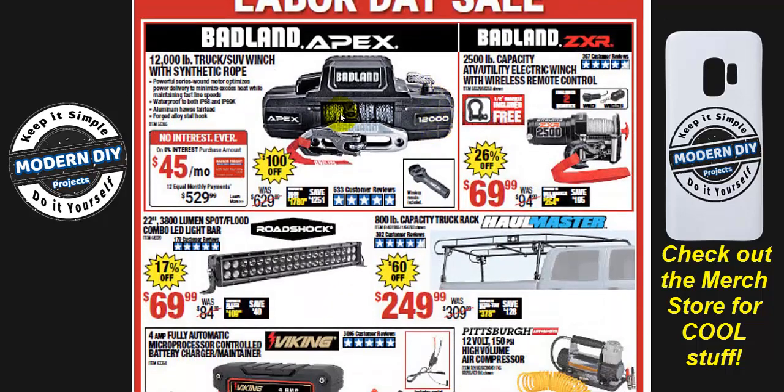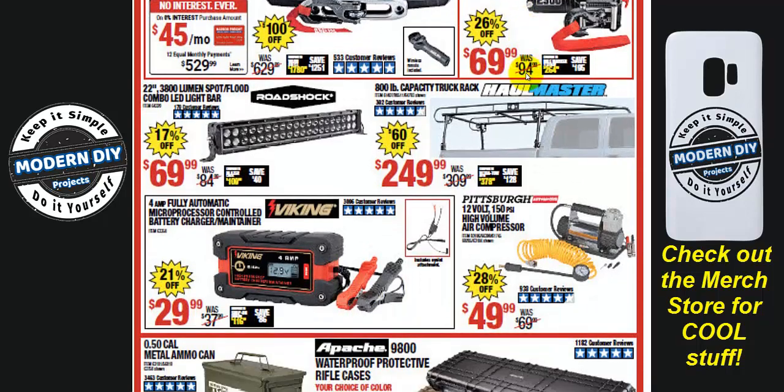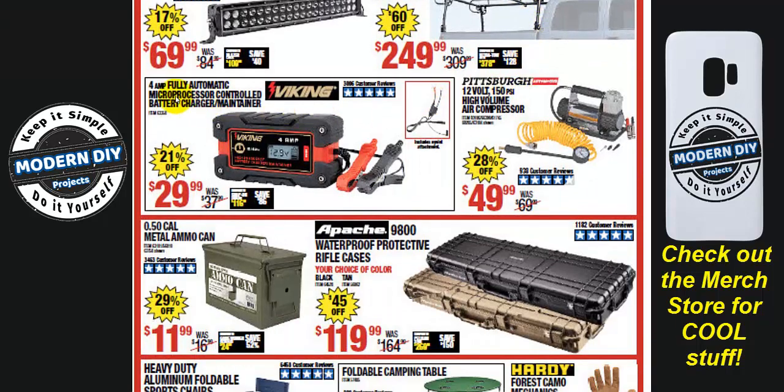Here again is the 12,000-pound winch for $529 — $100 off. If you want something cheaper, there's a 2,500-pound capacity winch at $69.99.